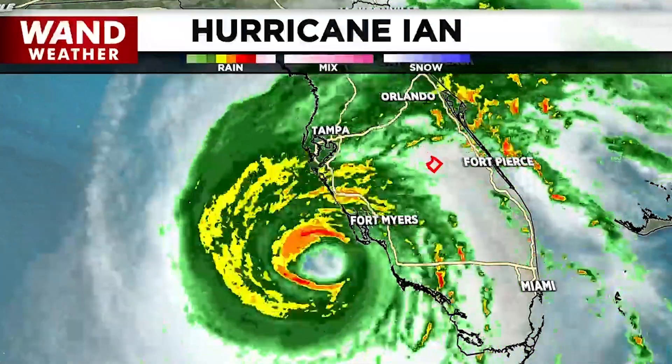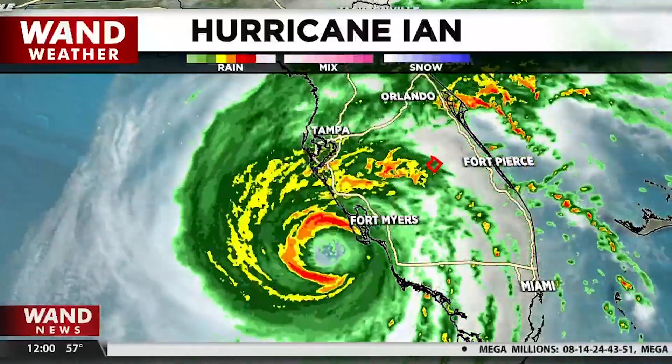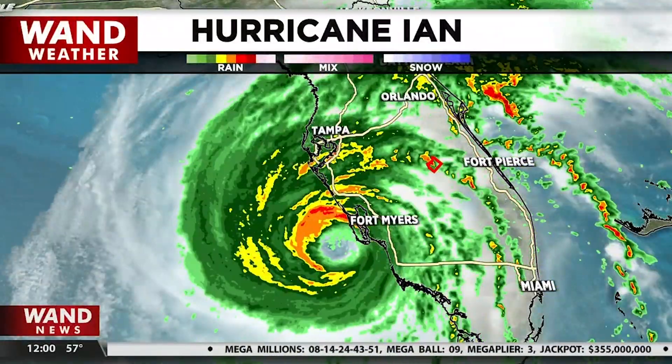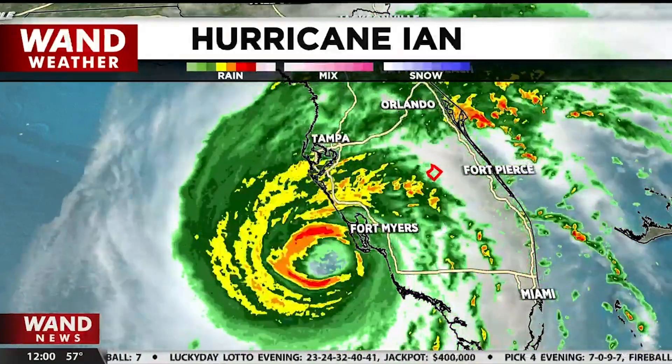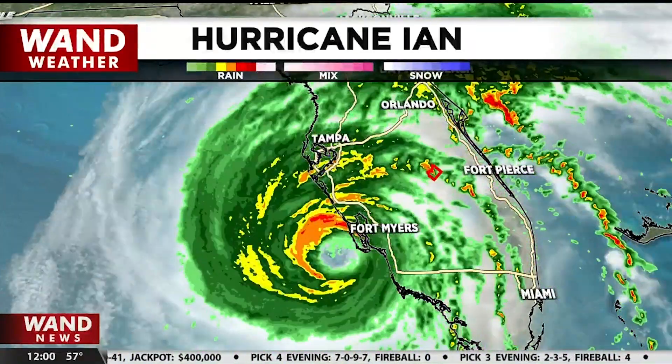This right now is Hurricane Ian taking over the west coast of Florida. You can start to see the eye of the hurricane has definitely become a little bit more clear. And even though we see it really close to Fort Myers right there, Tampa is feeling some of those effects right now.